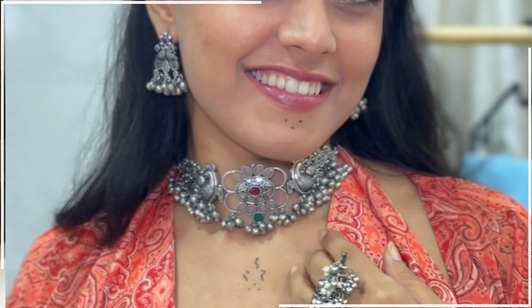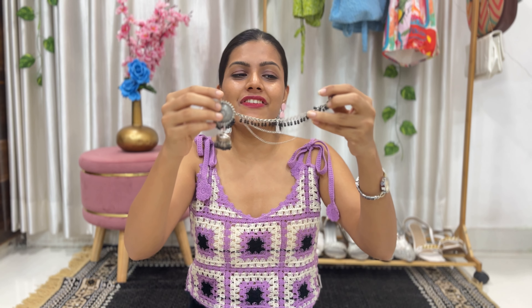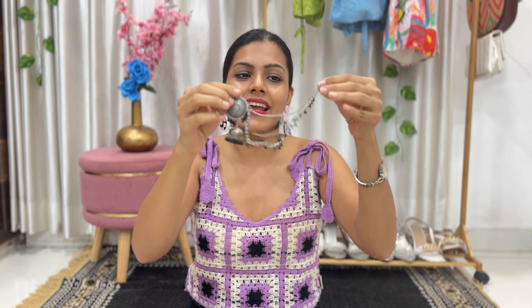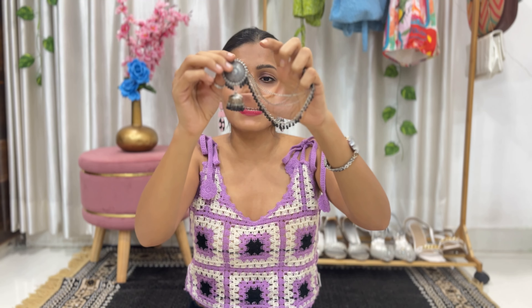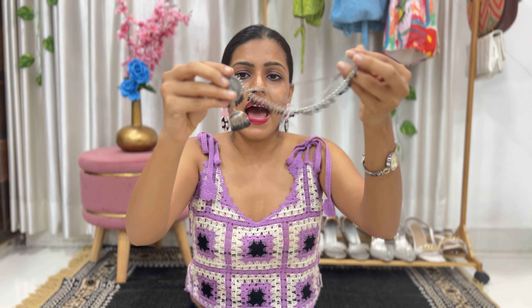With this choker come matching earrings — look at them, they even sound really nice! Last but not the least, I have a very unique piece — it's extension-style earrings. You just make a bun and put these around it and you're good to go. It has a droplet jhumka and very beautiful detailing with a black pearl. And with this set comes a mantika as well.